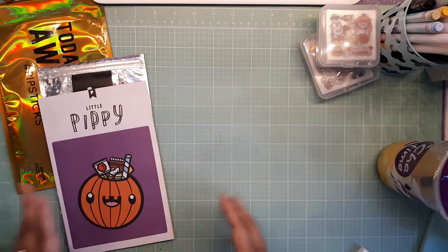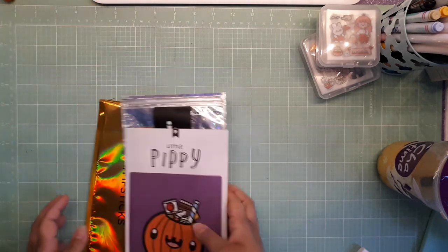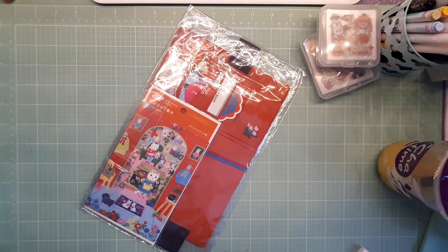Hey everyone, it's a girl — hey planner girl! Welcome back to a new video. Today I'm going to show you part three of my Hobonichi haul, so let's get into it.